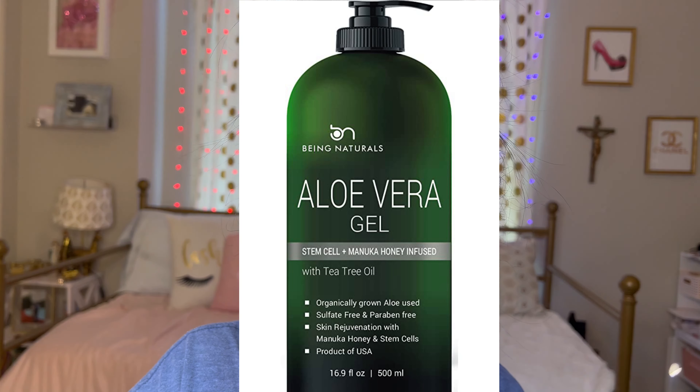After hair removal is complete, press and hold the on/off button for one to two seconds to turn off the device. Never pull the plug without turning off the machine, to avoid damage. I also like to use aloe vera after laser removal — it helps to keep your skin moisturized as well as speed the healing process with its anti-inflammatory properties.